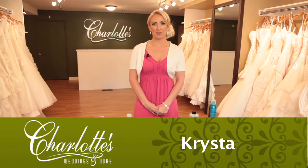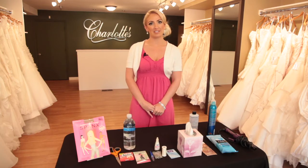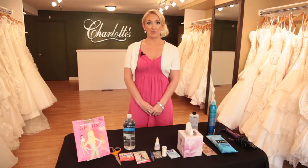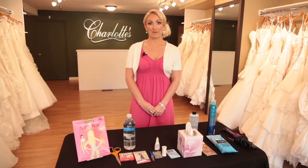Hi, I'm Krista from Charlotte's Weddings and More. Today we're going to talk about tips for the day of the wedding. The day of the wedding can be extremely stressful, so it's always a great idea to create an emergency kit with you and your bridesmaids.